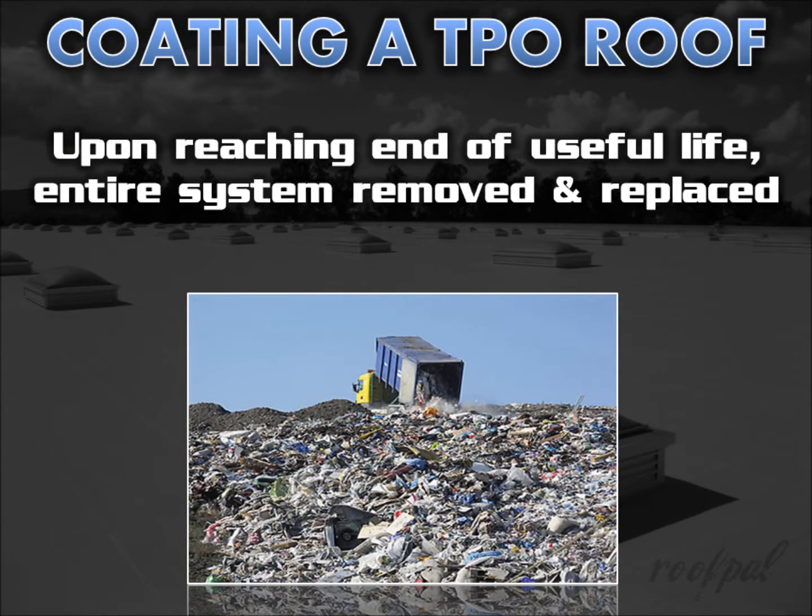One other issue is the cost and landfill impact of tear-off when it comes time to replace an aging TPO single-ply roof system. The entire system must be removed and completely replaced once it's reached its useful life.